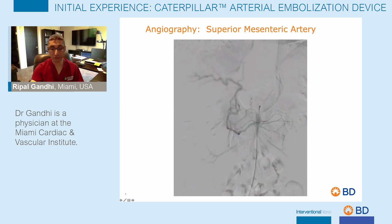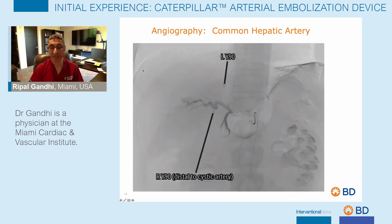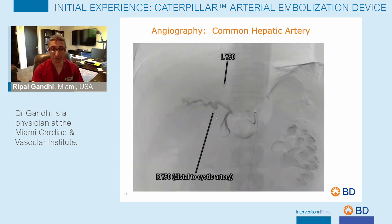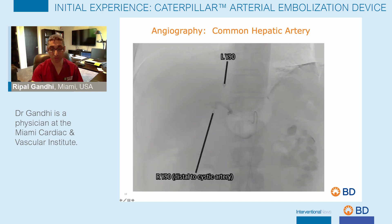Here is the patient's superior mesenteric artery angiogram, and you can see filling through the pancreatic duodenal collaterals to the hepatic arteries. This was due to median arcuate ligament compression of the celiac axis. Here is the common hepatic arterial angiogram, which demonstrates conventional anatomy with filling of the GDA, the right hepatic artery, and the left hepatic artery, and you can see these hypervascular tumors in the liver corresponding to the cross-sectional imaging.